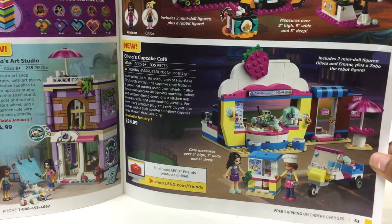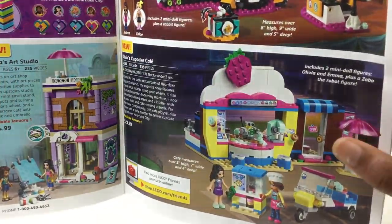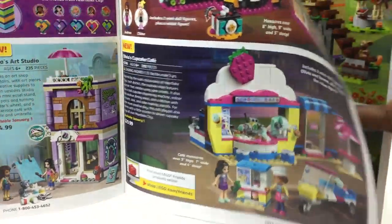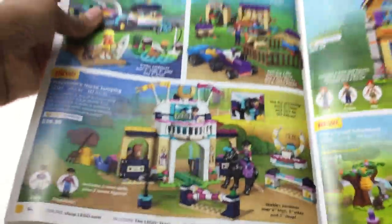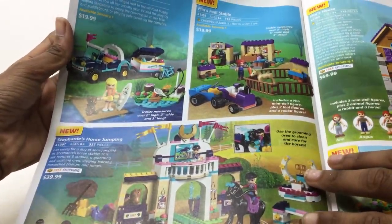Olivia's Cupcake Cafe — yeah, I never read the names. More friend stuff — good. All about animals — cool. Twenty bucks. I don't see it... I see $15. Twenty bucks for this?